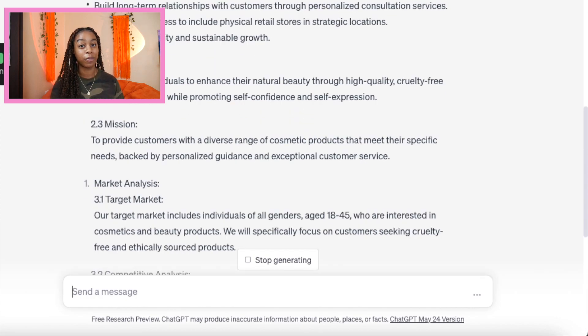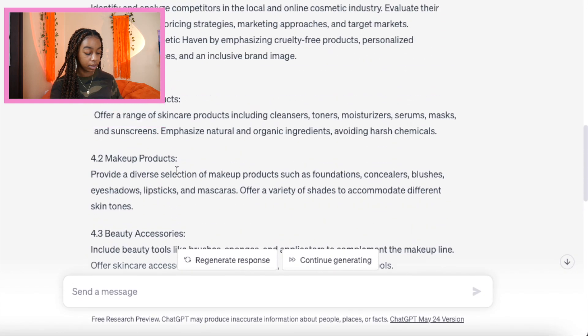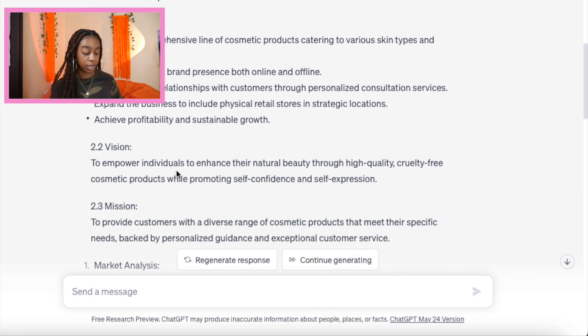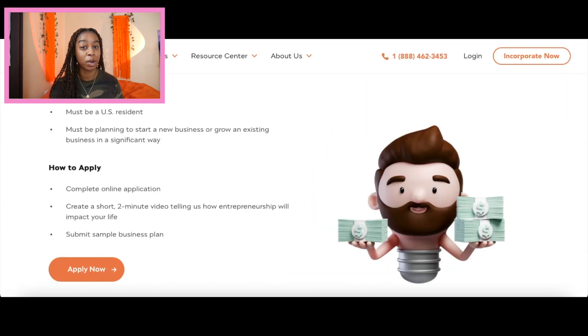Obviously you don't want to copy and paste word for word — you do want to tweak things to make sure that it is true to you. But I'm talking about giving you guys a little bit of a basis to start. I know we only have a short amount of time for this. And it's actually still generating. So with the small business plan, it starts off with your executive summary: 'Cosmetic Haven is a startup business that aims to provide high-quality cosmetic products to a diverse customer base. Our primary focus will be on offering a wide range of skincare, makeup, and beauty products.' As you can see, this goes really in depth — they give you the vision, the mission, the market analysis, your competitive analysis, your product line. So if I were you guys and I knew I had six days to complete a small business plan, I would take advantage of that. That's why we have these resources available to us.